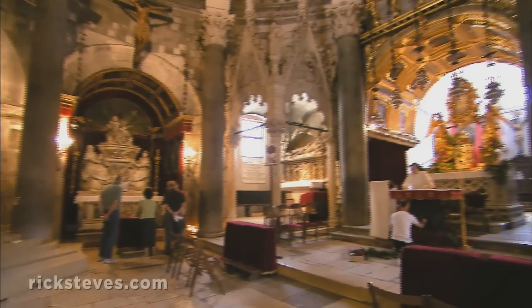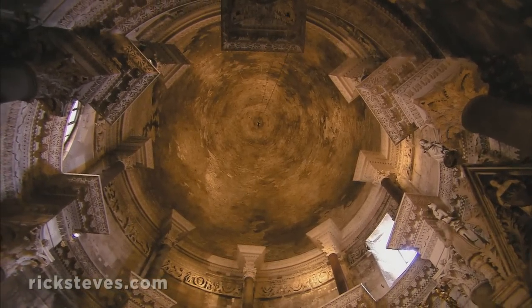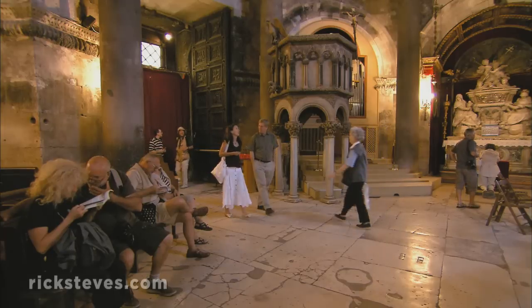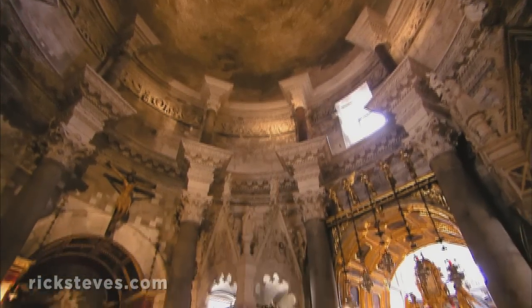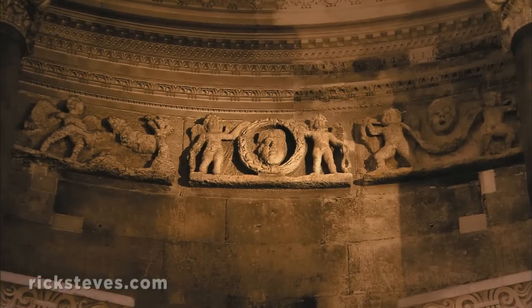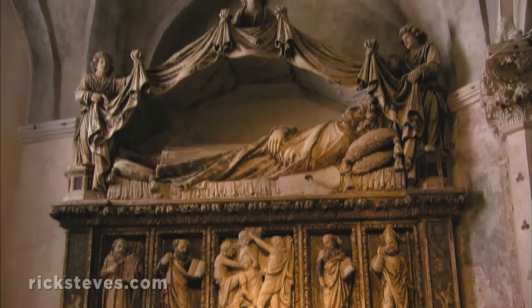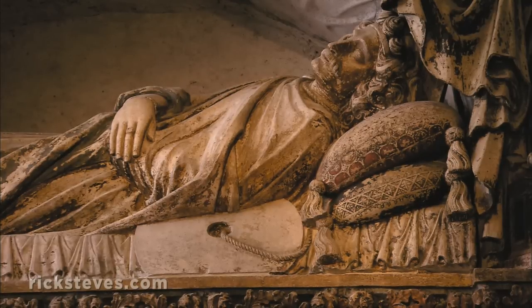Diocletian's mausoleum dominated the center of the palace complex. Much of the original Roman building survives — the impressive dome, columns and capitals, and fine carved reliefs. Diocletian was notorious for persecuting Christians. But centuries later, in the Middle Ages, his mausoleum was converted into a cathedral. And so, ironically, what Diocletian built to glorify his memory is used instead to remember his victims — Christian martyrs, like this one, who was tied to a millstone and tossed into the sea.